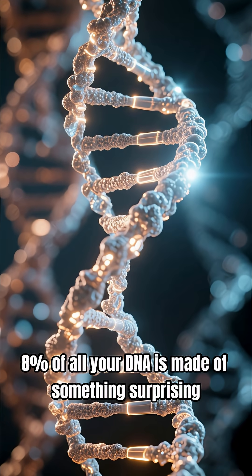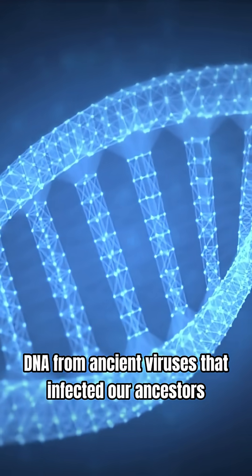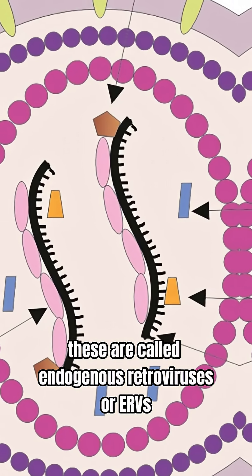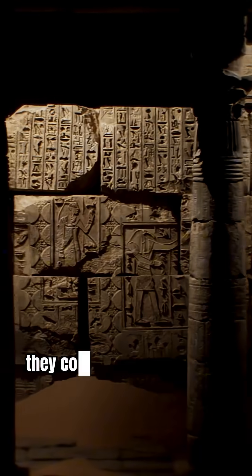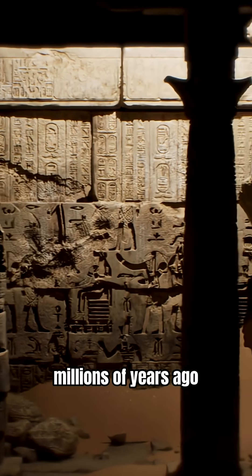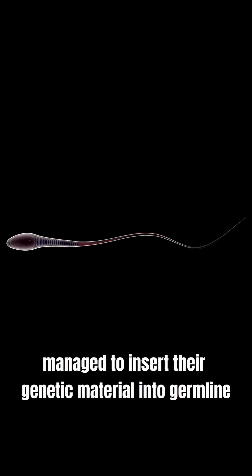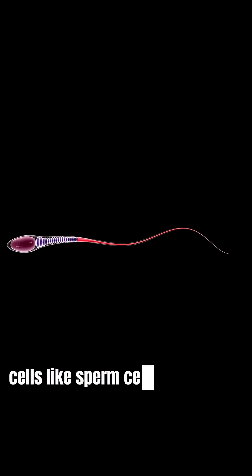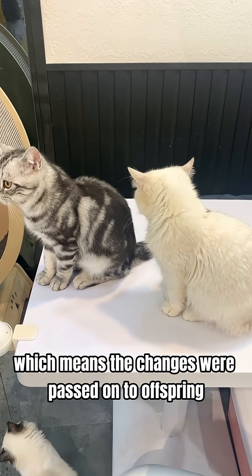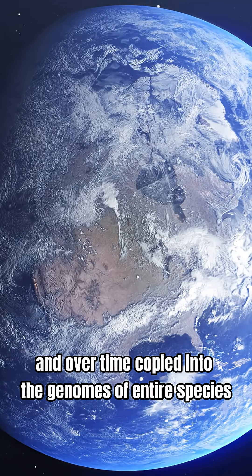Roughly 8% of all your DNA is made of something surprising: DNA from ancient viruses that infected our ancestors. These are called endogenous retroviruses, or ERVs. They come from viruses that infected our ancestors millions of years ago. Some of those viruses managed to insert their genetic material into germline cells like sperm or egg cells, which means the changes were passed on to offspring and over time copied into the genomes of entire species.